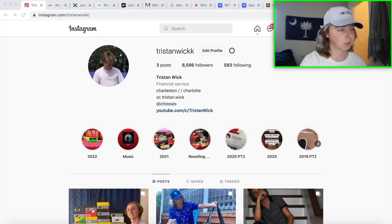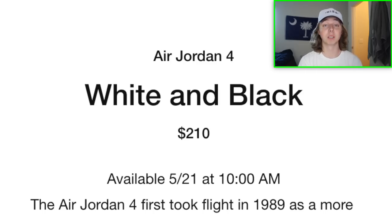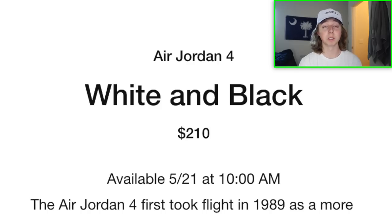The Military Jordan 4 retails at $210 — adult pairs went from $200 to $210 and grade school pairs from $150 to $160. Nike keeps limiting Jordan 4s and making them pricier while flooding the market with dunks. Pairs drop on May 21st at 10 a.m., and this release is going to be heavily backdoored at champs, Finish Line, Foot Locker and similar stores. I've already seen people in Charlotte with crazy amounts of grade school and adult pairs coming from the North Lake Mall.